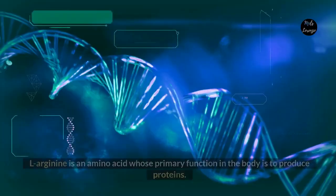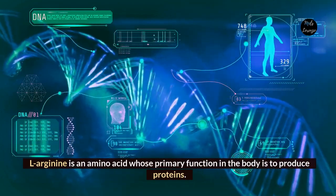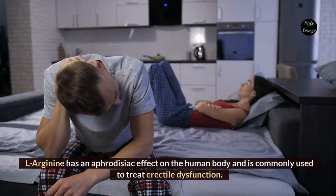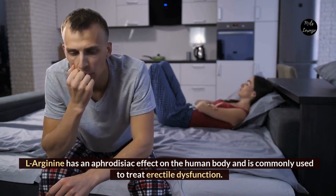L-Arginine. L-Arginine is an amino acid whose primary function in the body is to produce proteins. The amino acid promotes GH growth. L-Arginine has an aphrodisiac effect on the human body and is commonly used to treat erectile dysfunction.